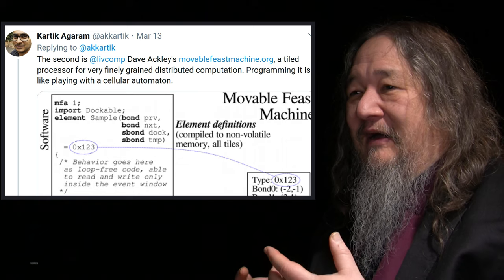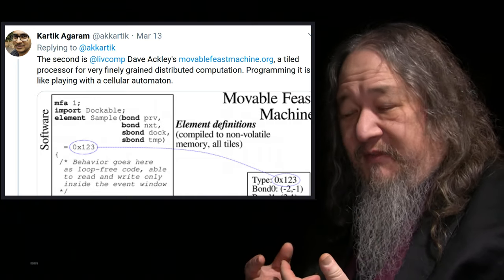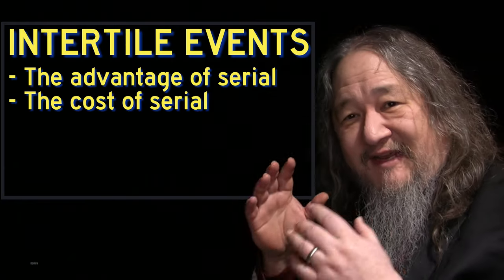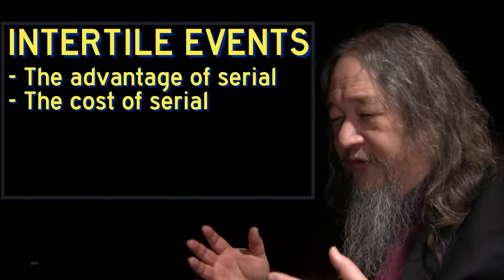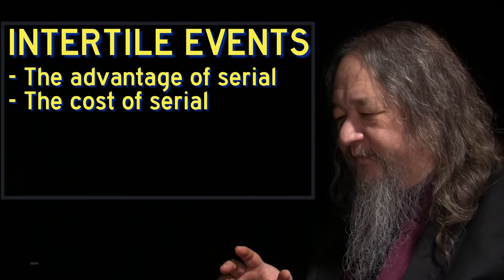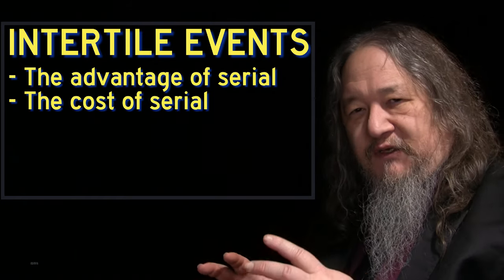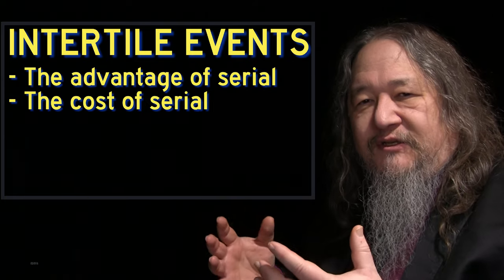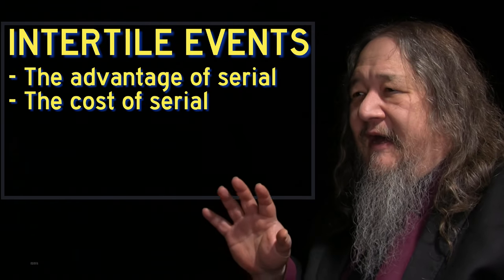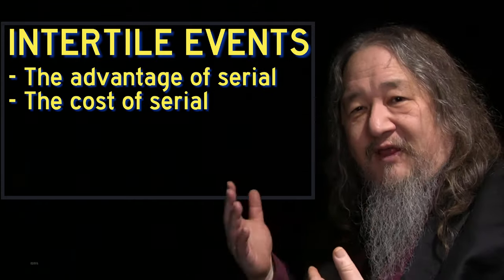The distributed part and the fine-grained part are both really key. Distributed means you don't have one thing in charge, and fine-grained means you have a lot of small things in charge — and that's what makes intertile events so fundamental. When you're using a regular serial computer, there's only one thing happening at a time, or at least the whole system is designed and engineered to let the programmer believe there's only one thing happening at a time, except in specific cases of multi-core and so forth. Having only one thing happen at a time is a tremendous simplification that allows you to reason about things and know this is done before that begins.